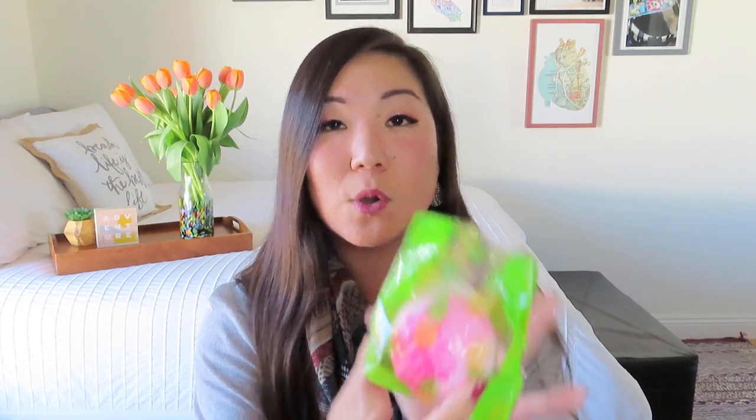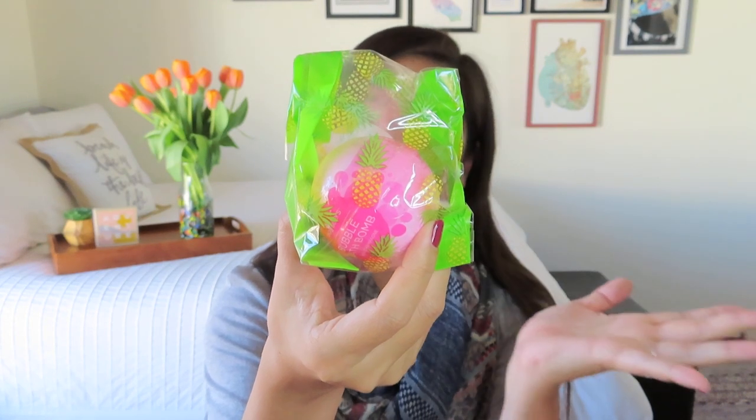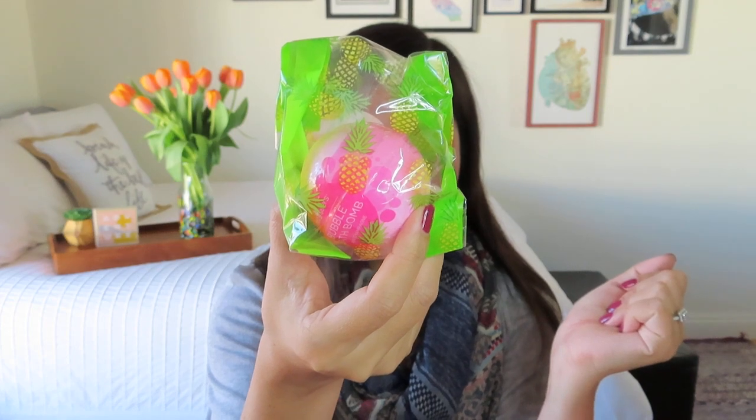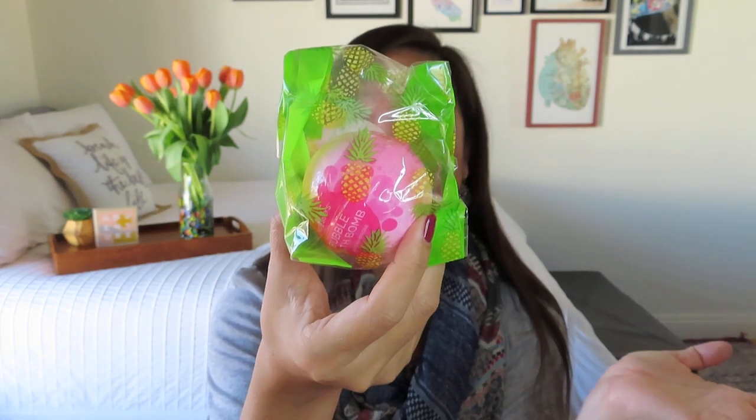It looks like we have got a bath bomb. You guys know how I feel about bath bombs — I like the idea of them, but I'm not really a bath girl, so I always pass them on. I know some of my friends are always very excited when I get a bath bomb in a box. This one is in a cute little pineapple bag that says 'thank you' on it. It is pink — there's definitely a pink theme going on in this box. It says this is a pink champagne bubble bath bomb, so it definitely goes with the theme, and it is worth $6.